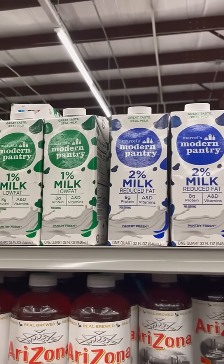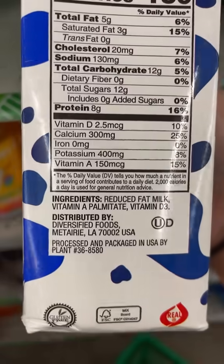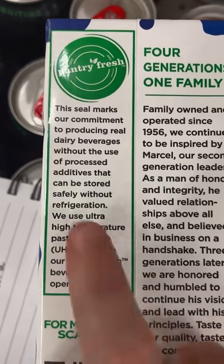I get a lot of questions and concerns about the milk sold at Dollar Tree because it is on the shelf and not in the fridge. I've even seen comments saying that this is only possible because it's full of preservatives and additives, but as you can see, it is just milk and vitamins.